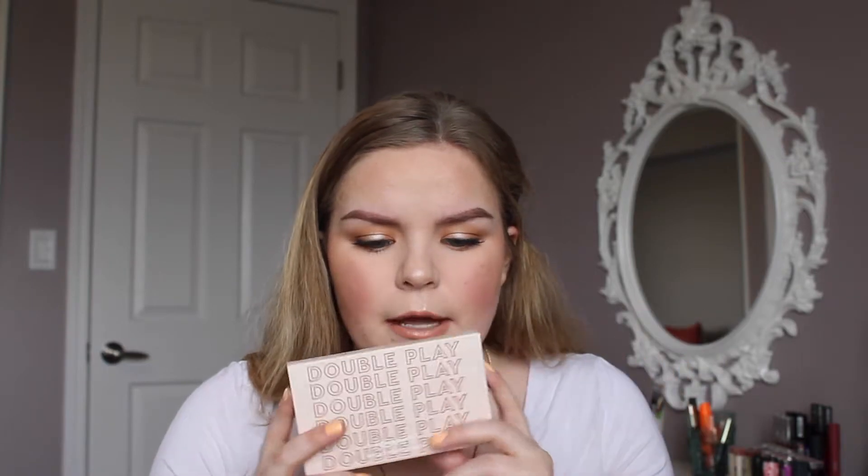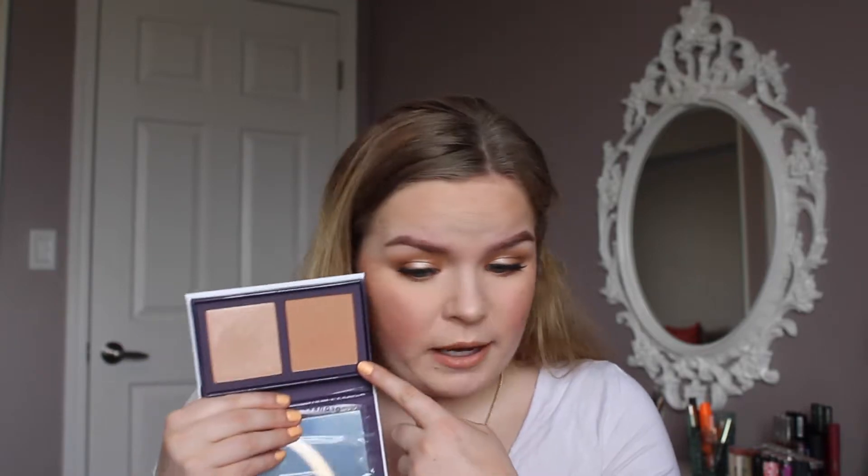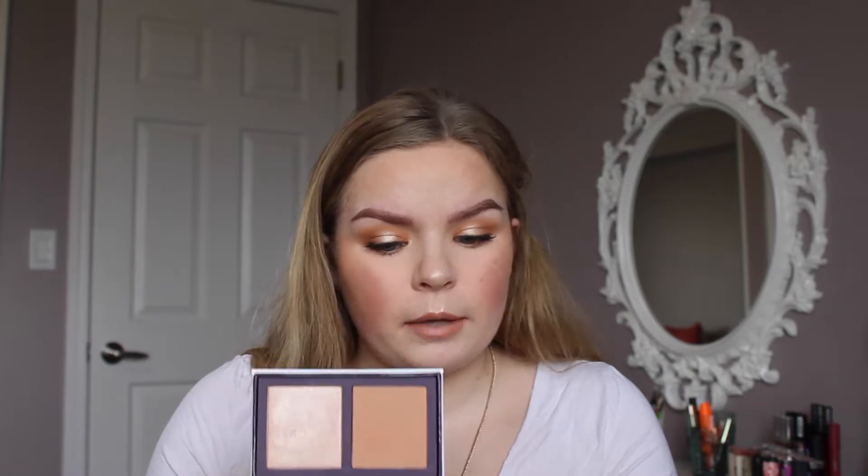The first ColourPop face product is Double Play — it has a blush called Getting Handsy and a highlight called Padded Down. One thing I don't like is that the shades' names aren't listed on the individual packaging, only on the outer box. The blush I would personally use as a bronzer for my skin tone rather than a blush — maybe it would work more in summer. The highlight has a similar orangey undertone and looks beautiful, but on my cheekbones it didn't translate as well as I'd hoped.